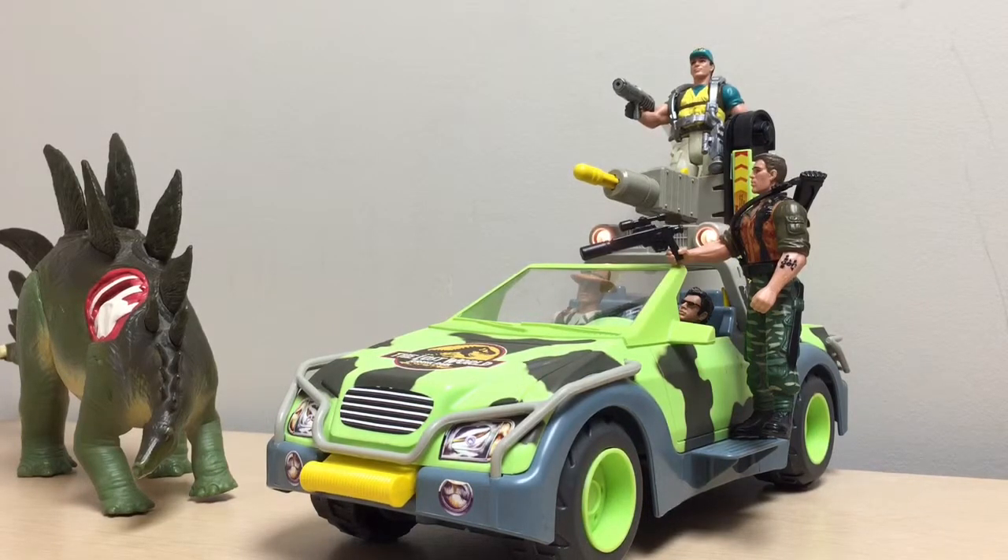My overall rating for this vehicle is a 9 out of 10, because I would have liked it if it looked more like the Mercedes from the film, but other than that it's really great. Let us know in the comments what you guys think of this vehicle and whether or not you'll be picking it up. This is Raptor Squad member JP Chrono Tour signing off — I'll see you guys in the next review.